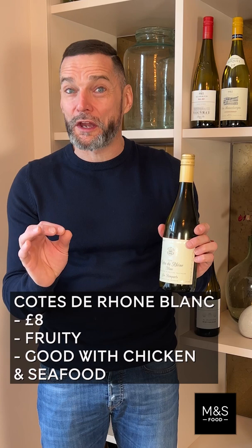Next one is my Coup de Coeur Picpoul de Pinet from the classics range. It's zesty, it's crisp, it's delicious. Now, for the wine connoisseurs, Côtes du Rhône Blanc L'Empart. If you don't try this, you will miss out.